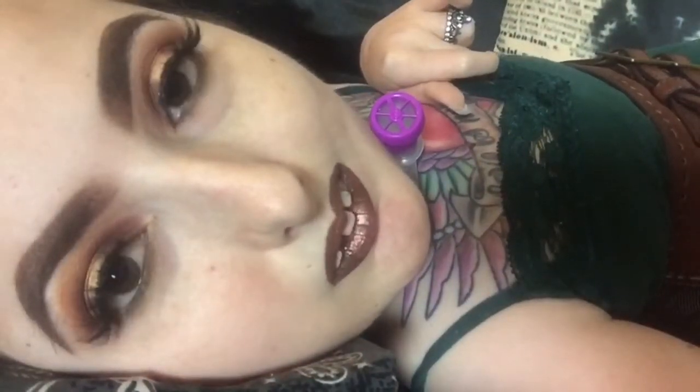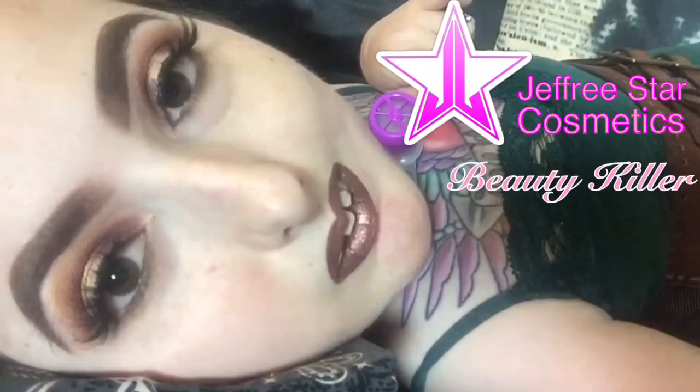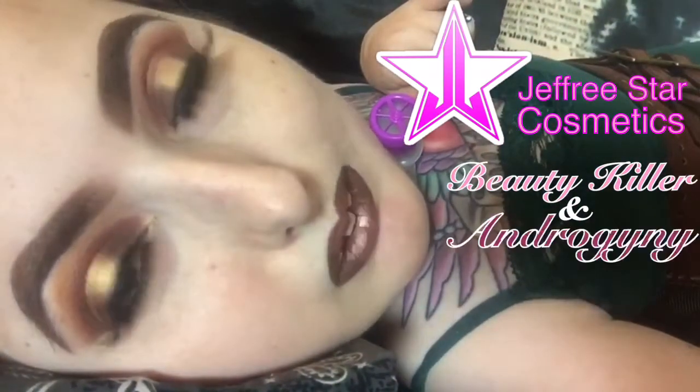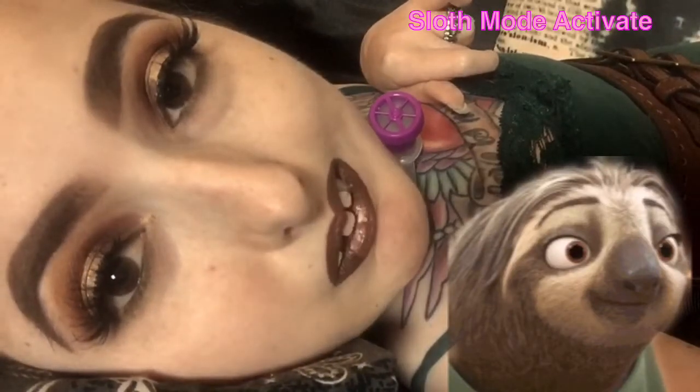Hey my Dino Dolls! Today we are going to be doing the Jeffree Star Cosmetics Beauty Killer and New Androgyny Eyeshadow Palette Review and Swatch Video. I'm so excited.